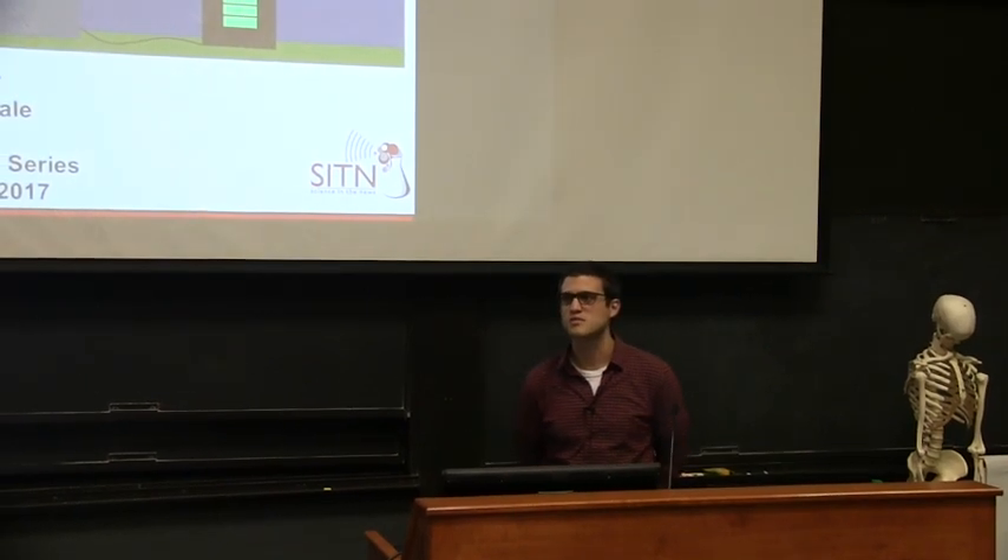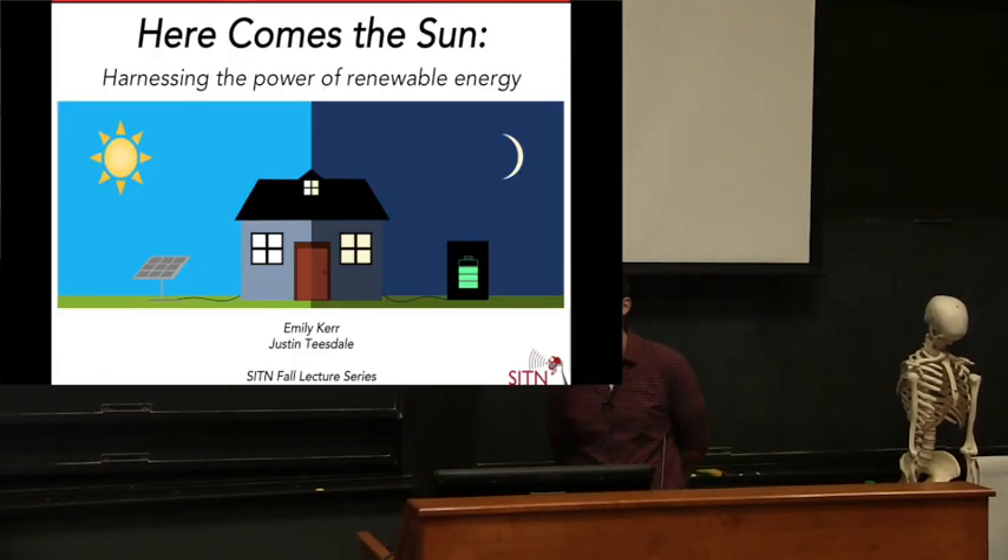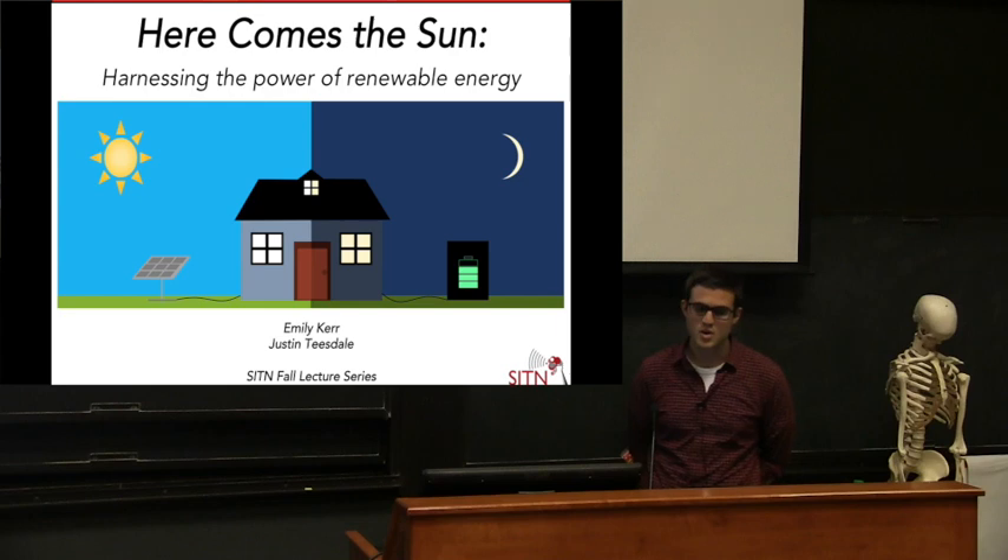Hey guys, good evening. My name is Justin. I'm here with Emily. We're both graduate students in the Department of Chemistry here at Harvard. We're going to talk to you today about clean energy. The title is "Here Comes the Sun: Harnessing the Power of Renewable Energy."